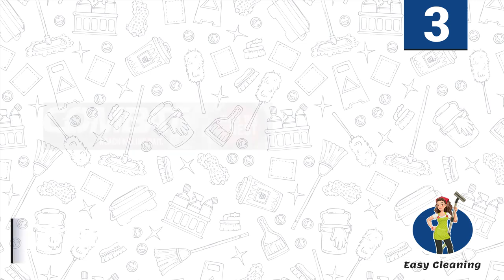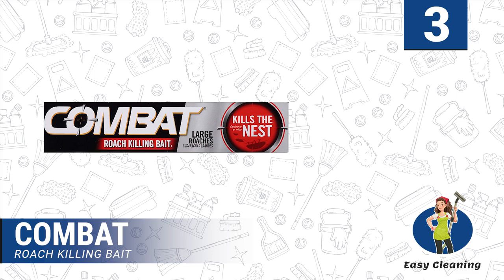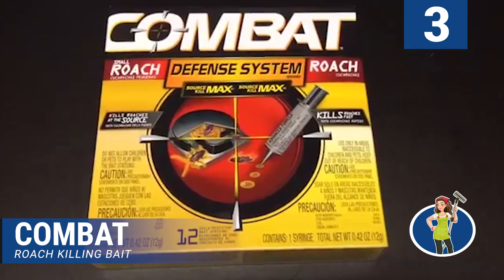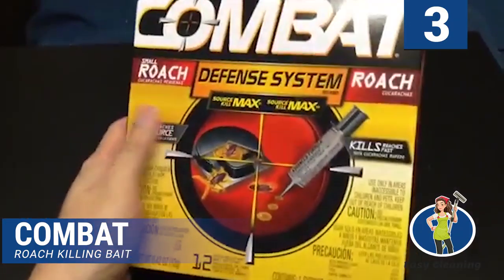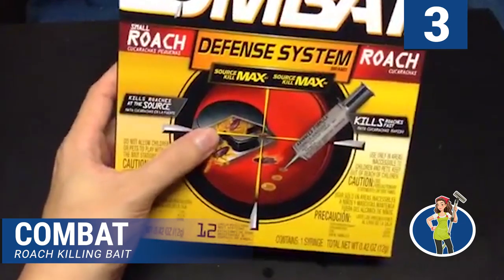Number 3: Combat Roach Killing Bait. The fact that this product is one of the best-selling roach killers on Amazon and other online sites is a testament to how effective it is. This particular model is designed to eliminate roaches using hydramethylnon. We love it for several reasons. First, it is easy to use and will not leave a mess behind. Once applied, it is good to go and doesn't require any activation.